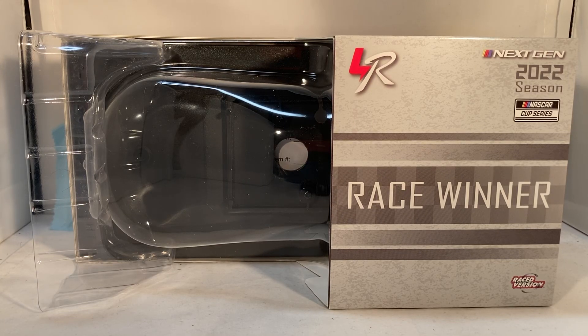Hello and welcome to another Bushwhacker review. Today we are going to be taking a look at Kyle Busch's M&M's Crunchy Cookie Bristol Dirt race win from 2022. As always, take a quick look at the box.